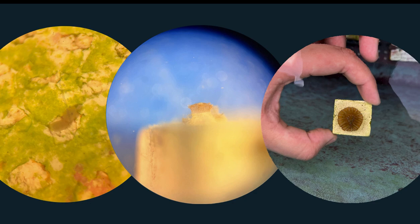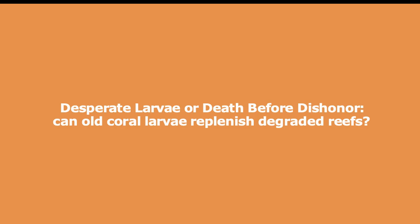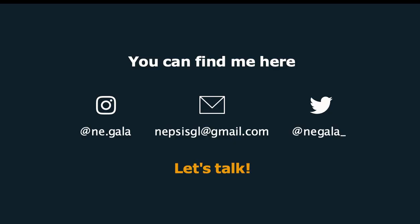This study helped me answer my first question, but there are a lot of other questions from where that came from, and I am currently working on my second question: can old coral larvae replenish the greater reefs? If you want to know the answer to that, you can come see me at the poster session tonight and we can talk about it. I am very passionate about coral babies and coral larvae, and there are a lot of questions that we still need to answer. If you're as passionate and as interested as I am in this topic, I welcome you to grab me in the hallway and let's talk about it, or you can find me on these platforms and we can work together.